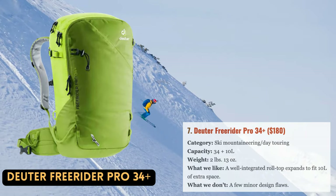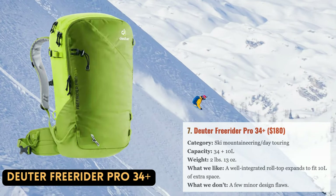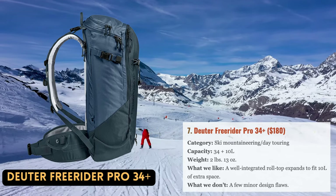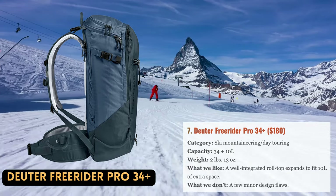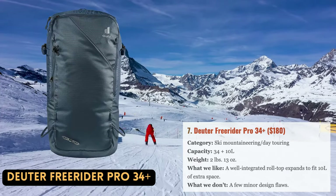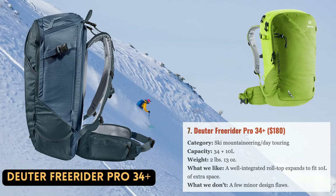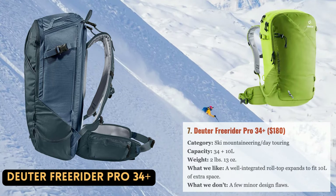Deuter, located in Germany, is best renowned for its hiking and backpacking gear, but their Freerider line of ski packs is also worthy of consideration. Particularly notable for its versatility is the Freerider Pro 34+, which this season received a major update adding 10 liters of expandable capacity via a roll-top closure. The added versatility is significant and very well integrated — it doesn't get in the way when you don't need it. The Freerider Pro maintains its compact and streamlined design for casual day tours, while still being able to hold a rope, harness, and hardware for more technical missions.